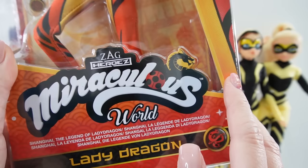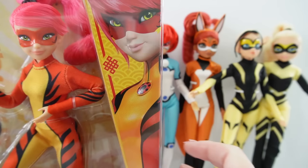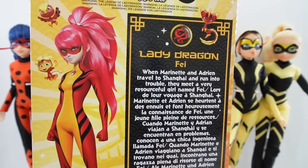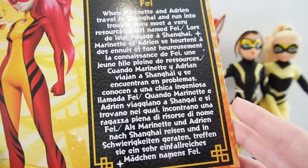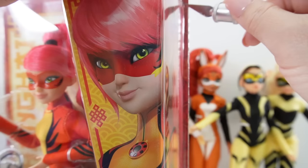I'm also a little bummed that we don't have any of the male characters other than Cat Noir, so hopefully Zag will make some male characters as dolls this year. Lady Dragon's box is really amazing - this logo is a little different, it says Miraculous World and has a little dragon for the Shanghai version. Here is Lady Dragon herself - she looks really amazing, I just love her hair and her outfit. On the back is a picture of her and some of the kwamis, which are the animals she can turn into when she uses her powers. Today's trivia question: how many animals can she turn into and which animals are they?